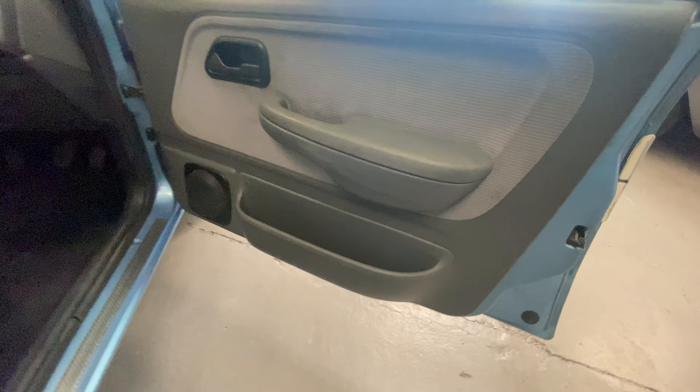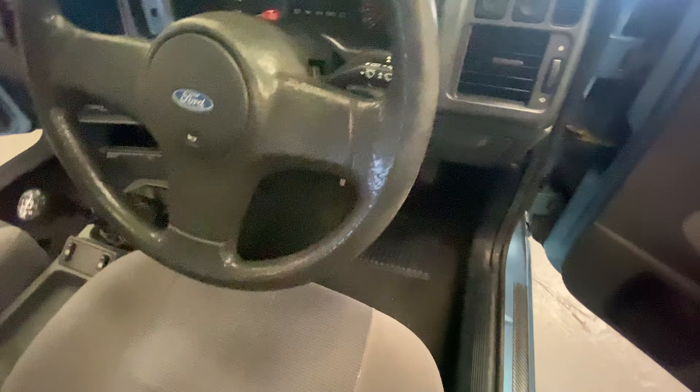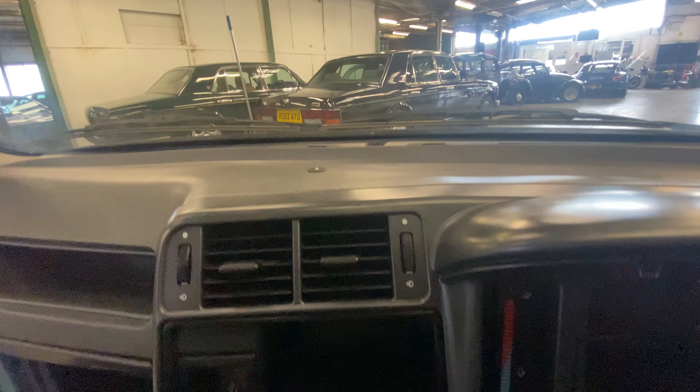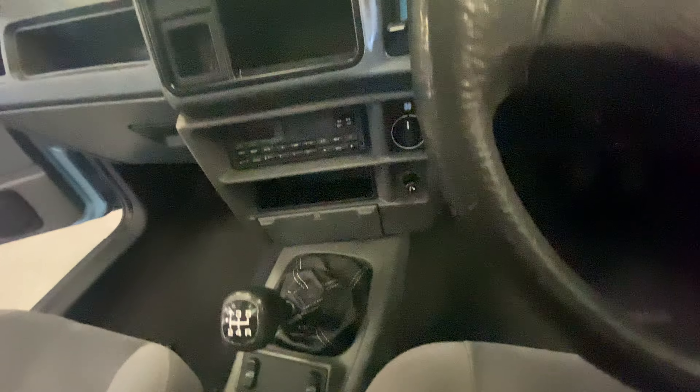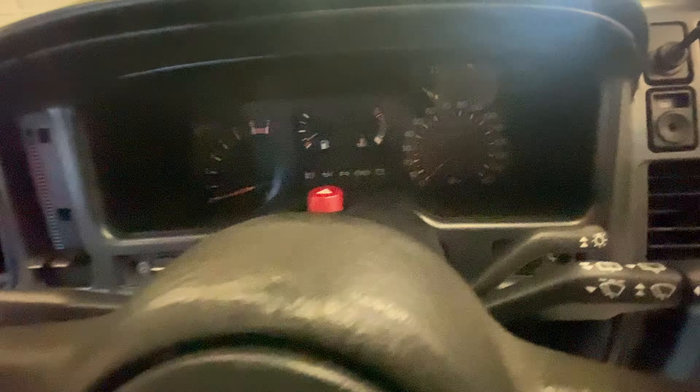Driver's front door card — all nice and clean. The seat itself has got a tiny little nick in the bolster but the bolster's nice and firm. The seat itself all nice and comfy, no problems with that. Across the top of the dashboard's all good, center console is all nice and original. Five-speed manual, electric front windows. It's at 97,820 miles there — so good mileage.